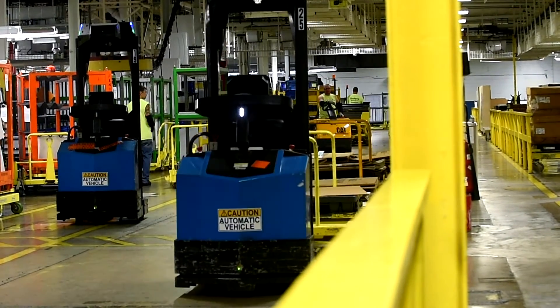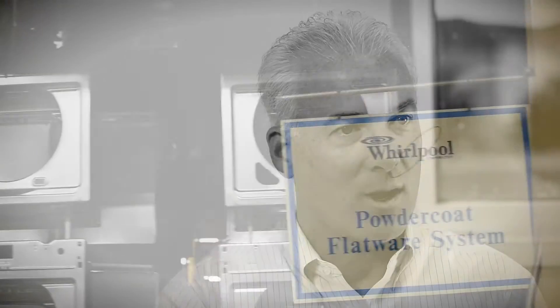One of the major focuses for us is to take forklift traffic out of areas where we have employees working. There's inherent risk when you have a lot of power industrial vehicles in an area where people are working, and this has allowed us to do that as well.